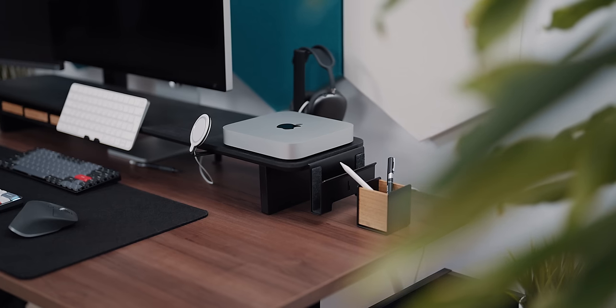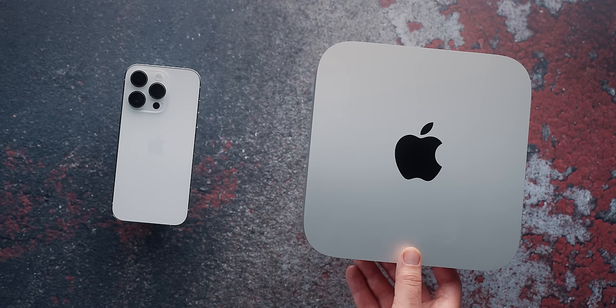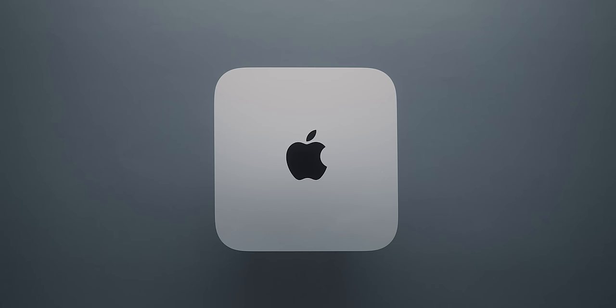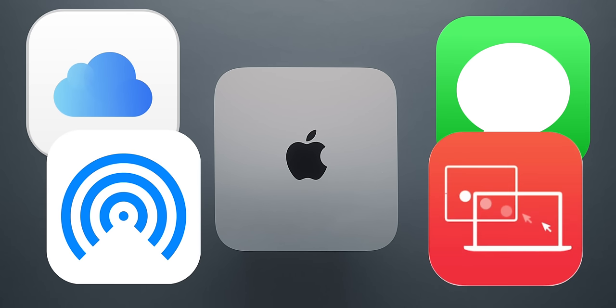This M2 Mini is the cheapest Mac to complement the iPhone — in other words, entering the Apple ecosystem. You can use iCloud, iMessage, AirDrop, AirPlay, Sidecar, Universal Control, and more. You can even get a Mac Mini M2 and an iPhone SE for less than an entry-level MacBook Air.